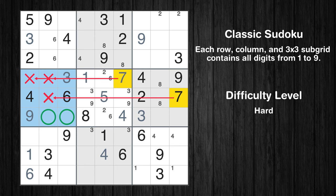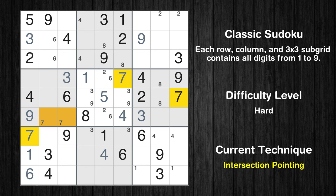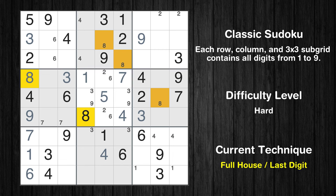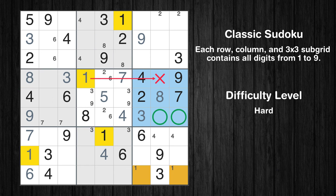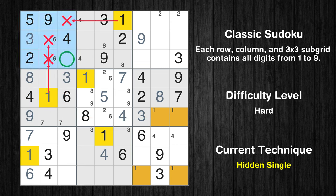Only two positions left in the fourth box where value 7 can be placed. Only one position left in the seventh box where value 7 can be placed. Only 8 is missing in the first column. Only one position left in the sixth box where value 8 can be placed. Only two positions left in the sixth box where value 1 can be placed. In the fourth block, the number 1 can be directly placed. In the first block, the number 1 can be directly placed.